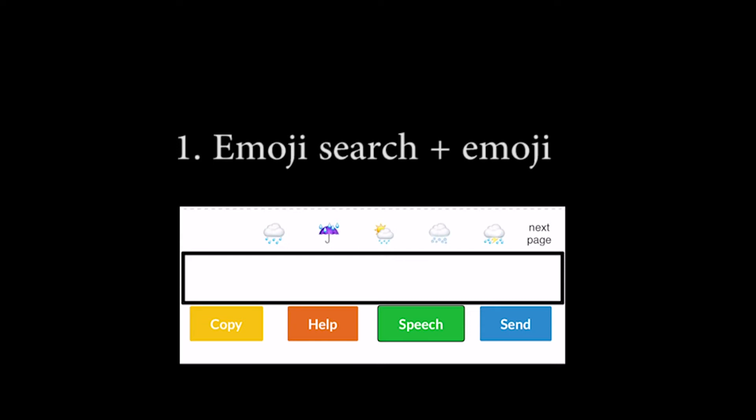First, searching emojis by saying 'emoji search' plus the emoji keyword. For example: 'Emoji search. Rainy day emoji.' Possible emojis are: first, cloud with rain emoji; second, umbrella with raindrops emoji; third, sun behind cloud with rain emoji; fourth, cloud with snow emoji; fifth, thundercloud and rain emoji. More available. Sun behind cloud with rain emoji added.